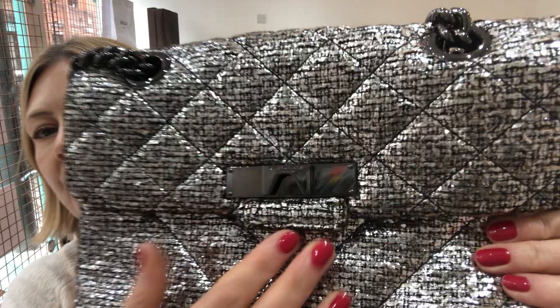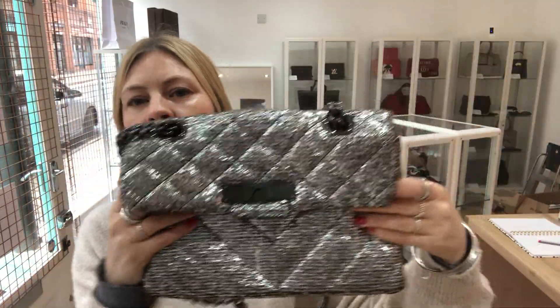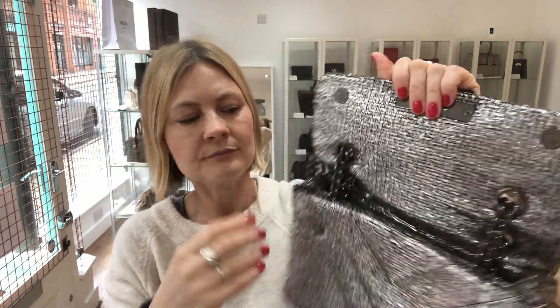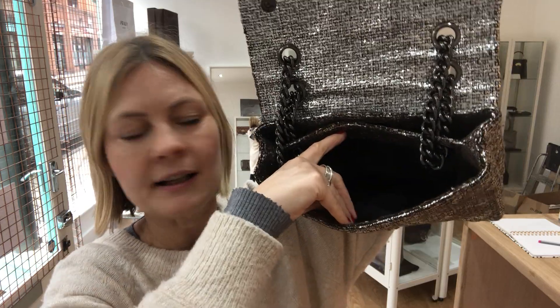So let's show you the Kurt Geiger branding on the front there. There's a flat closure with double press-stud fastens, and then inside there are two sections — back and front.